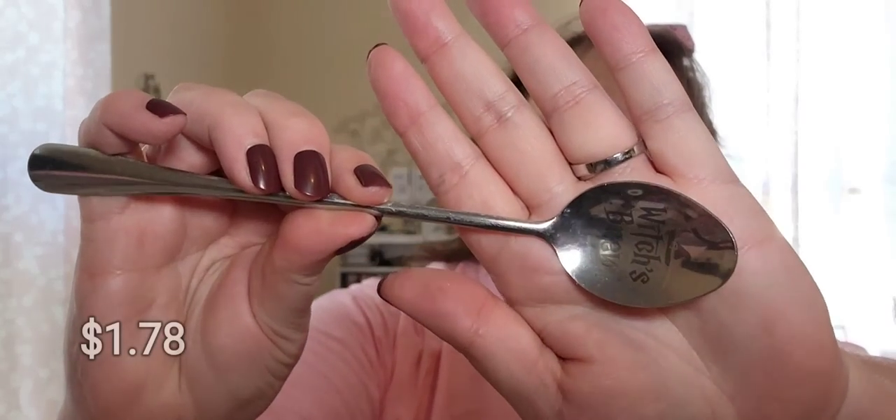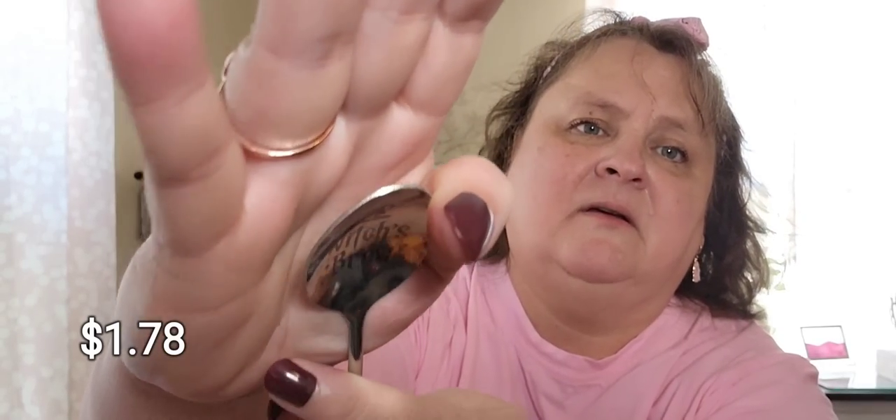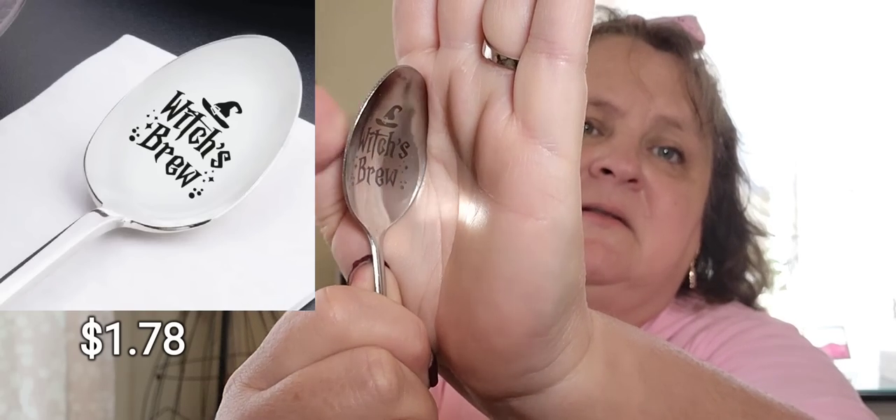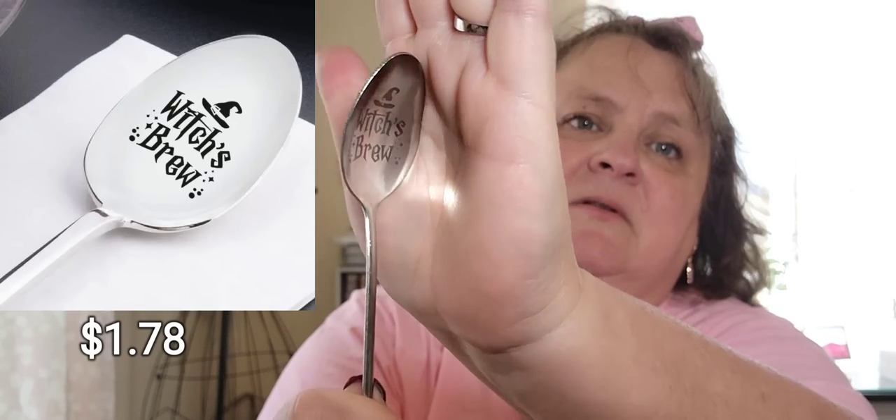I got a Witch's Brew spoon. It says Witch's Brew — it's a long teaspoon. That will go in my tea in the evenings when I have my herbal tea, like apple spice or pumpkin spice. Witch's Brew — cute!